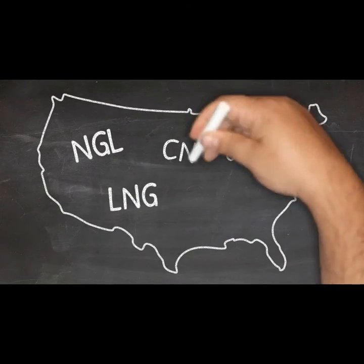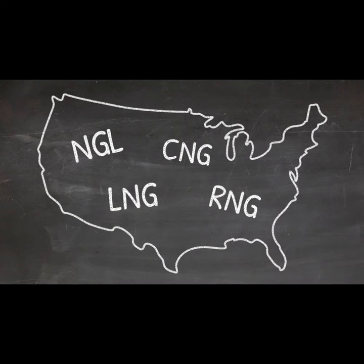NGL, LNG, CNG, and RNG — they are all around you, and they are all part of America's clean energy future.